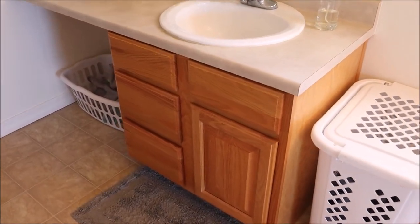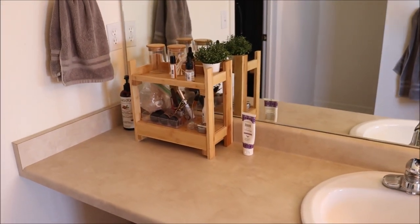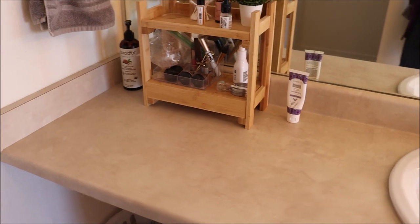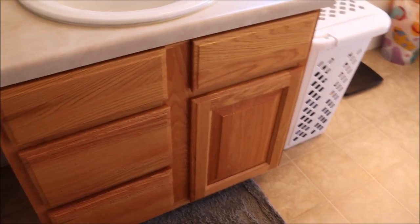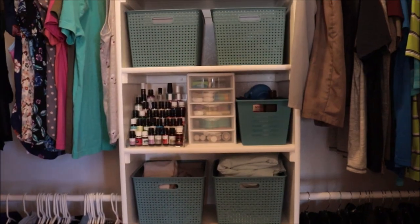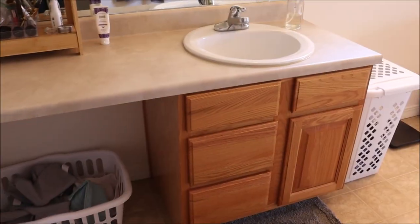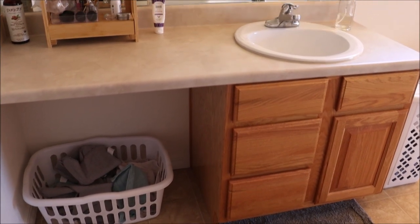This is my bathroom cabinet and countertop. As you can see, it is pretty small, not very much storage space. However, my husband has his own sink area, so this is just for my stuff — it's just the right size for me. We also have a really large storage area in our closet, so we don't technically have a small bathroom, but this is a very small space to organize.